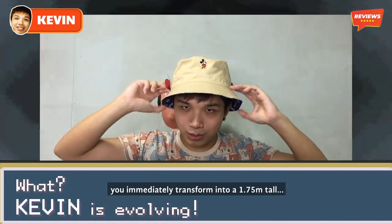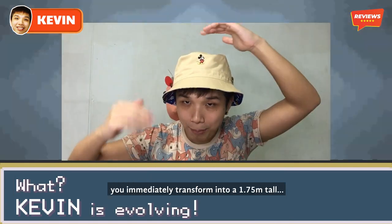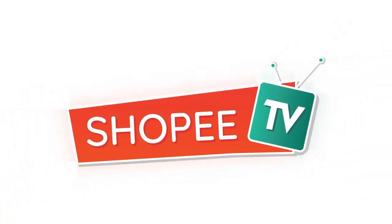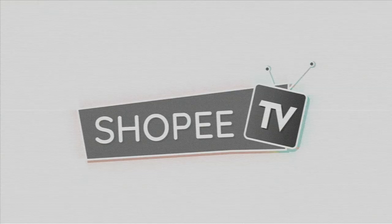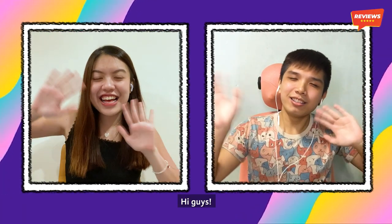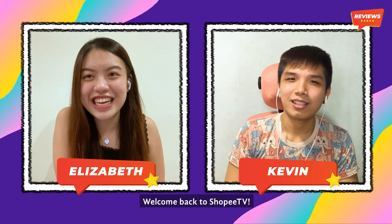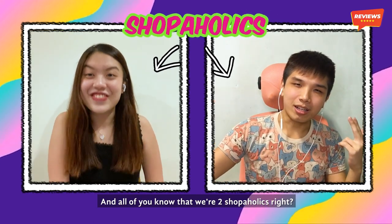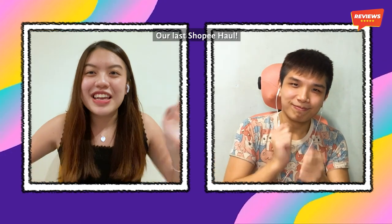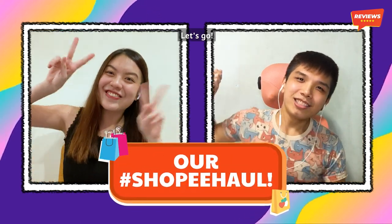From a 1.65, you immediately transform into a 1.75 meters tall oppa. Hi guys! Welcome back to Shopee TV! You all know that we are two shop haulage, right? So today, we're going to review our last Shopee Haul! Let's go!